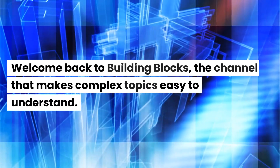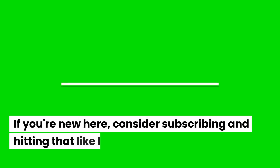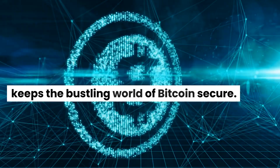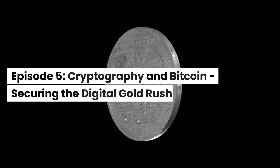Welcome back to Building Blocks, the channel that makes complex topics easy to understand. If you're new here, consider subscribing and hitting that like button. Today, we're diving into how cryptography keeps the bustling world of Bitcoin secure. Episode 5: Cryptography and Bitcoin — Securing the Digital Gold Rush.